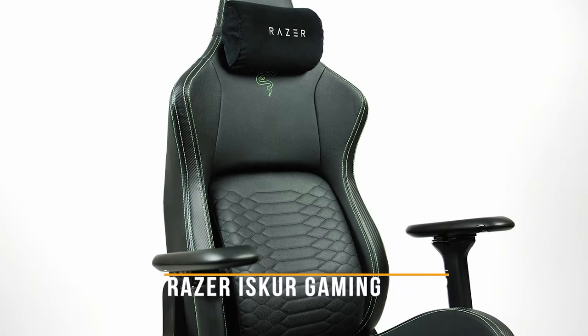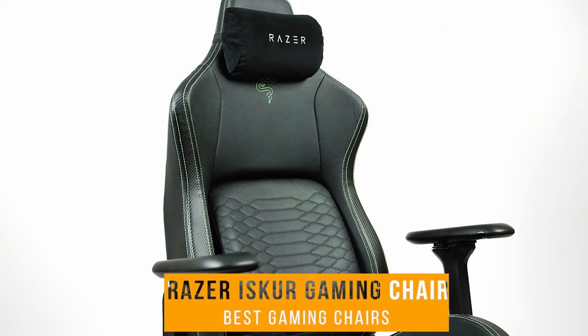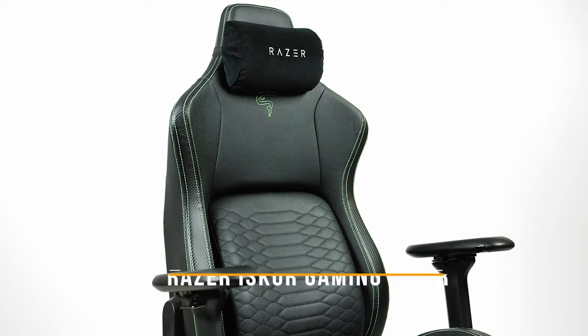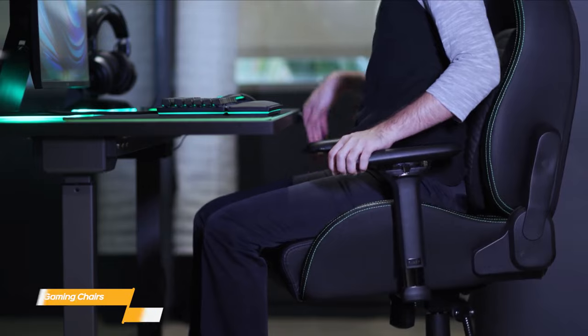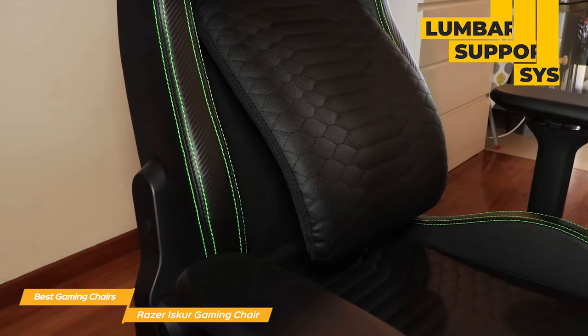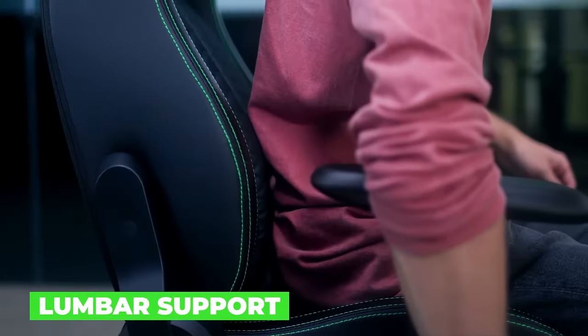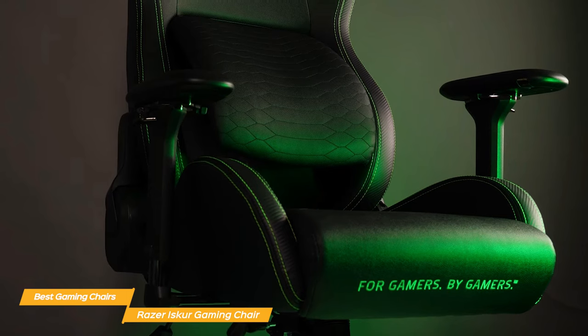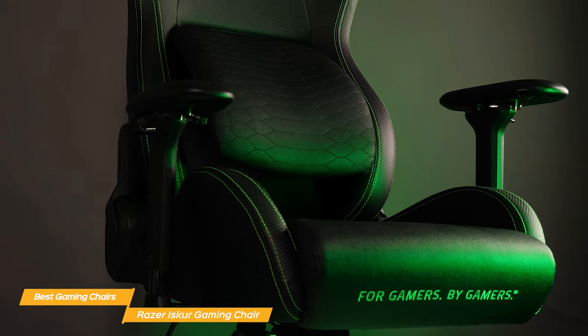First on my list is the Razer Izcur Gaming Chair. The Razer Izcur boasts a high-density foam cushion that provides excellent comfort and support, since the cushion will conform to your unique body shape. It also features a lumbar support system to support your lower back which can be adjusted to fit your body perfectly, meaning you can sit in this chair for hours without experiencing any discomfort or fatigue.